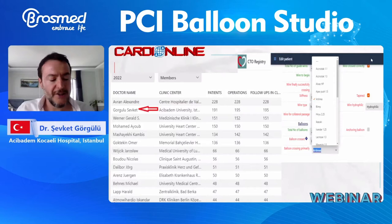This is this year's ranking so far, but the year is not over yet. I think I should be one of those who get the credit for having Artemis on the Euro CTO registry form, as Artemis is the only balloon I use in CTOs. Why Artemis in CTO? I will mention it later during my talk.